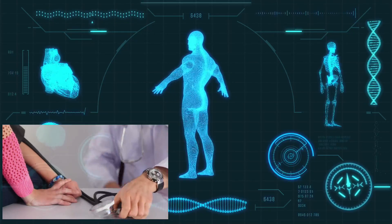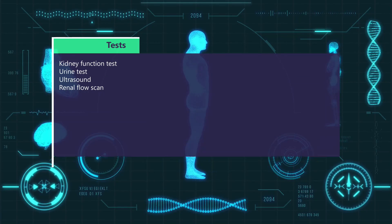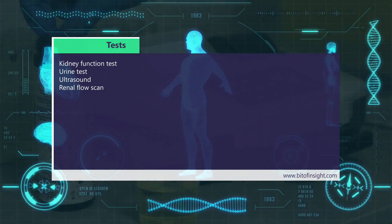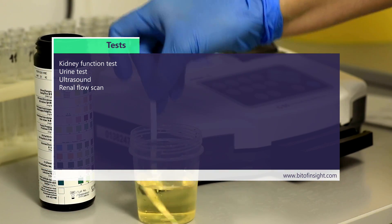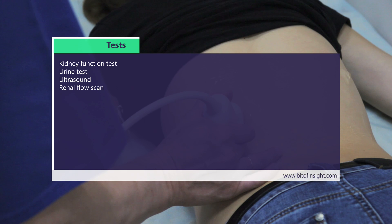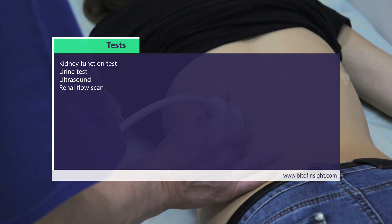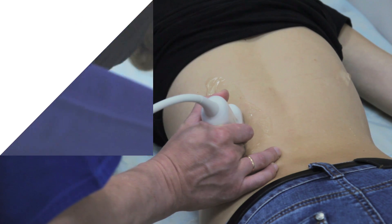Your doctor may perform some tests such as a kidney function test, which measures the levels of urea and creatinine in your blood to indicate how well your kidneys are working; a urine test, which checks for abnormalities such as blood, protein, bacteria, or sugar in your urine; an ultrasound, which uses sound waves to create an image of your kidneys and look for structural problems such as cysts, stones, tumors, or obstruction; and a renal flow scan, which uses a radioactive tracer to show how well blood flows through your kidneys.